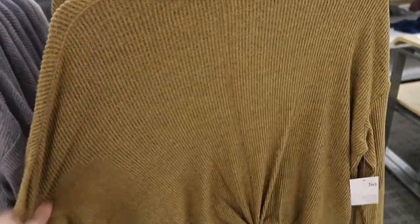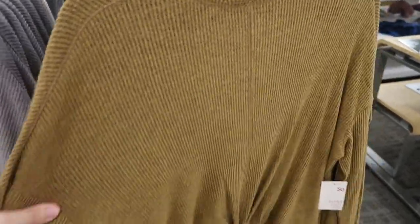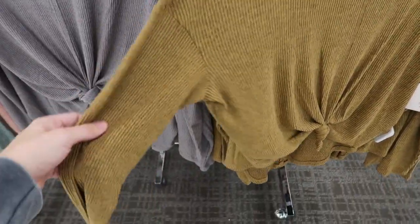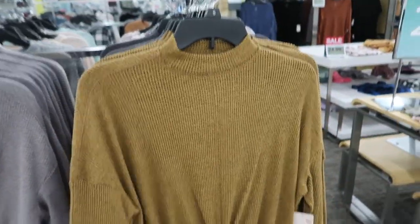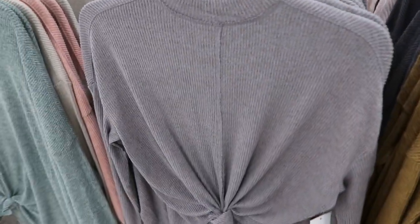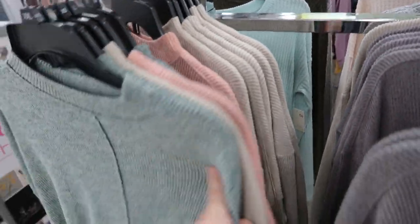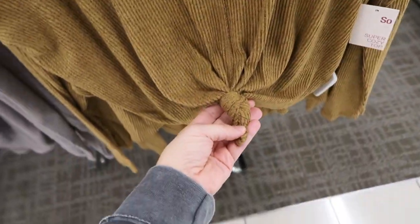These mock neck tops from Sew are really stretchy and nice basics with a drop sleeve. The rib detailing on the arm is a little different and they come in really pretty colors: gold, gray, taupe, beige, pink, and green, with a little tie-up detail. There's also a darker gray.